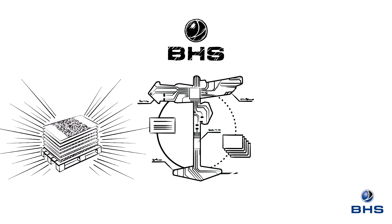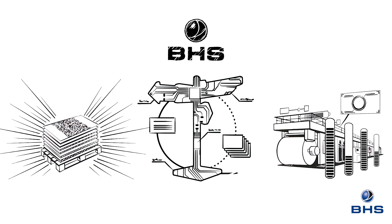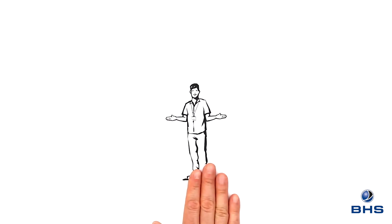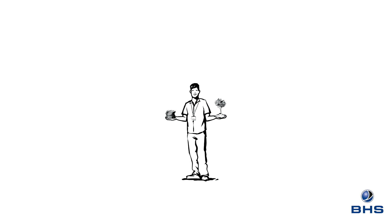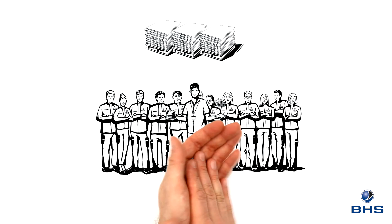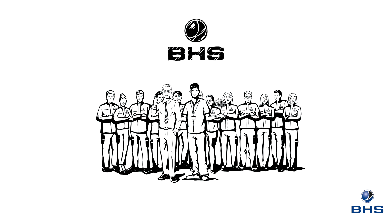Our tracking of all corrugated parameters already enables us to predict service requirements and to improve machine performance. The outcome: our customers operate at lower costs because of greater resource efficiency. And if there should be unscheduled downtime, we guarantee you will be able to step on the gas again very soon, thanks to the even faster response times — with BHS Corrugated as your partner.